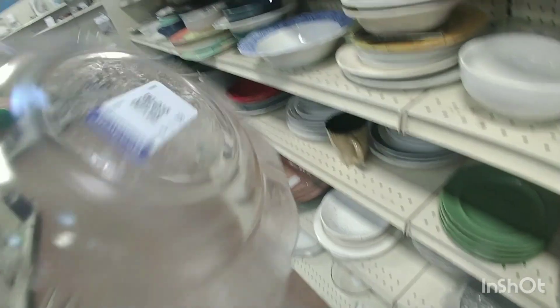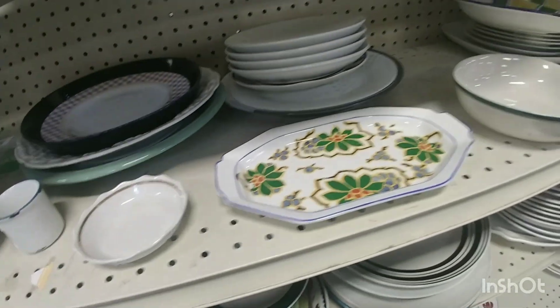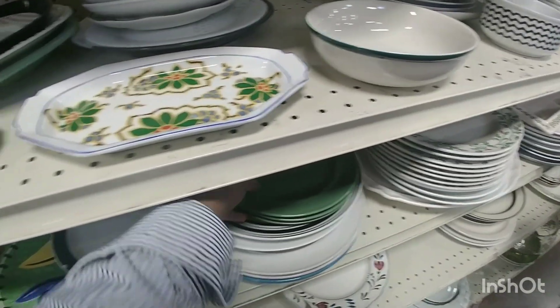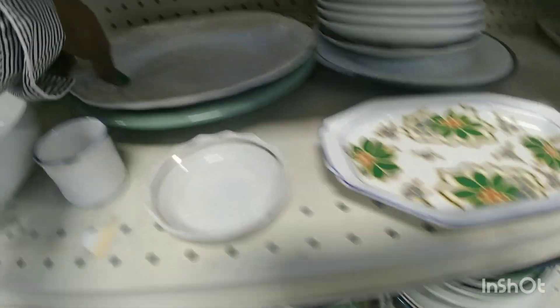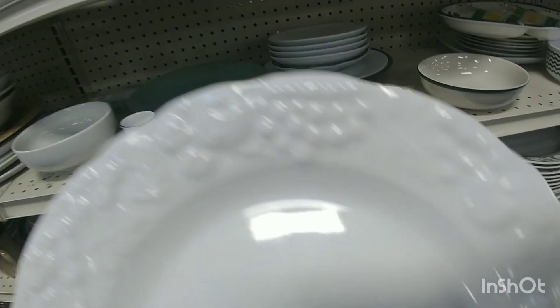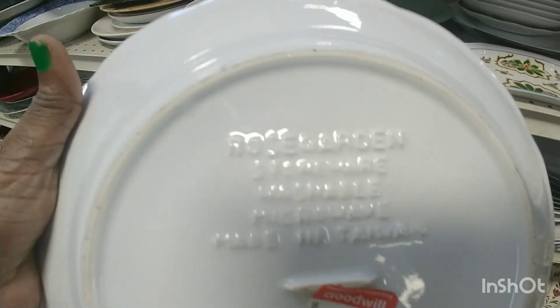That was a beautiful depression glass — it was pink, you can barely see it. I have a piece of that, one piece, it's a plate. And I almost got it so I can have a set, but that's what gets you in trouble. When you're at the thrift store and you see things that you have, don't do that because you wind up wanting too many sets.